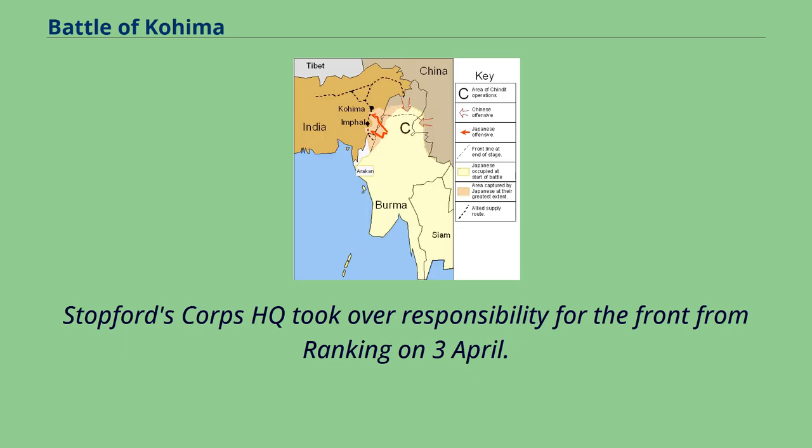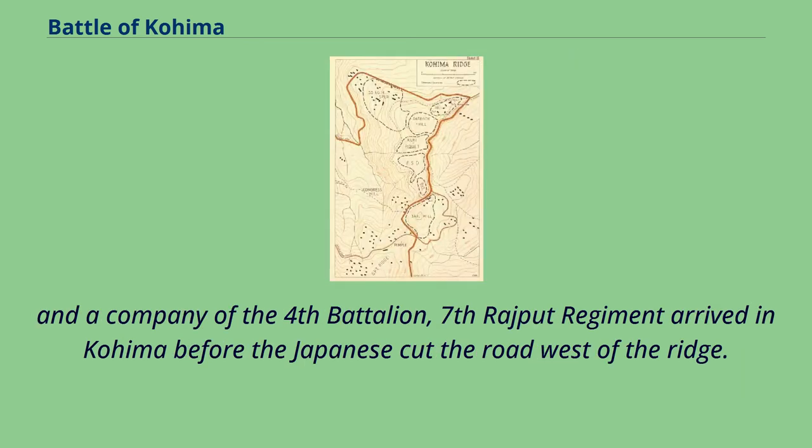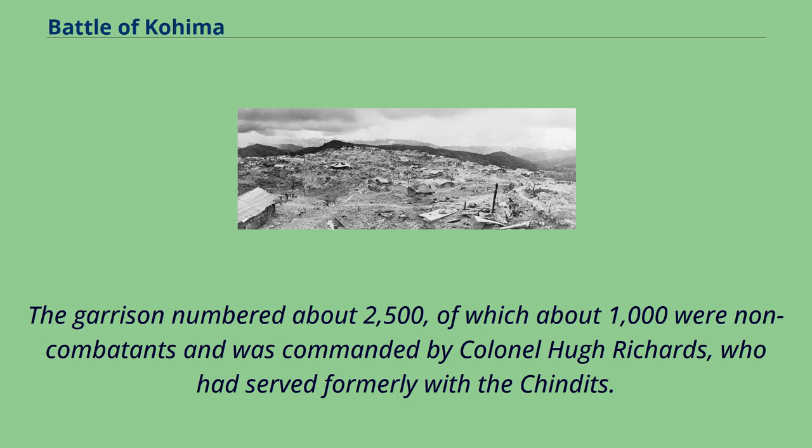Stopford's Corps HQ took over responsibility for the front from Ranking on 3 April. The next day, he ordered the 161st Indian Brigade to move forward to Kohima again, but only one battalion — the 4th Battalion Queen's Own Royal West Kent Regiment commanded by Lt. Col. John Laverde — and a company of the 4th Battalion, 7th Rajput Regiment arrived in Kohima before the Japanese cut the road west of the ridge. Besides these troops from 161st Brigade, the garrison consisted of a raw battalion from the Royal Nepalese Army, some companies from the Burma Regiment, some of the Assam Regiment which had retired to Kohima, and various detachments of convalescents and line of communication troops.